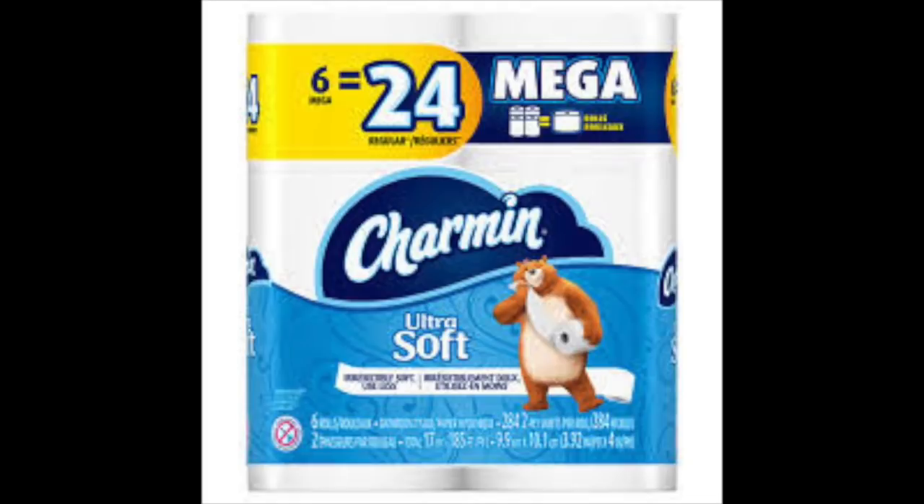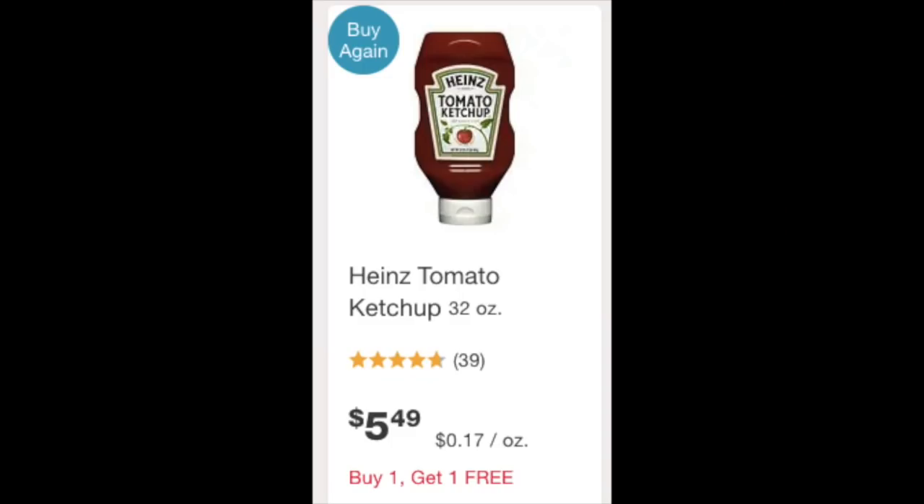You can do the same deal on the Charmin — it's a 6-mega-roll equals 24 pack — same breakdown, also comes out to $2.50 after rebates. I also forgot to get a picture of the Tide, but it's $5.49, buy one get one free, with a $1-off coupon making it $4.49 for two. Then you get 25 cents back from Ibotta, making it $4.79 divided by two — each one is $2.37. It's not bad, but better Ibotta rebates may come closer to July.